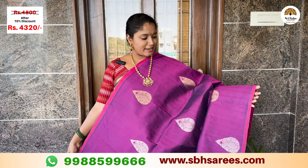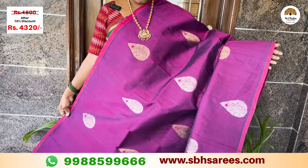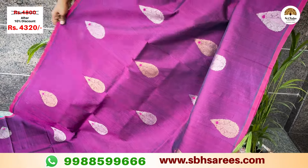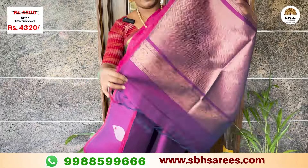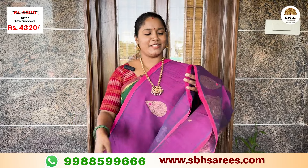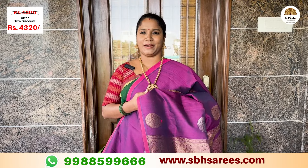Here we have a pink piping bottle saree in Meenakari style with gold and silver design. This is a traditional piece with a running blouse. The price of this saree is ₹4,810, with a discount at ₹4,320.